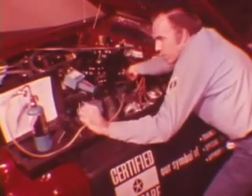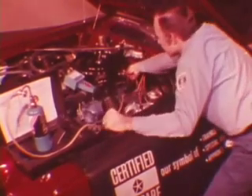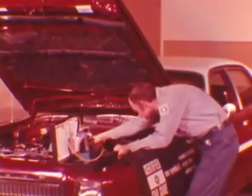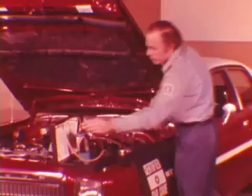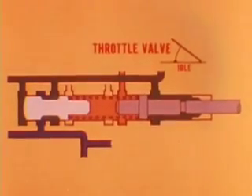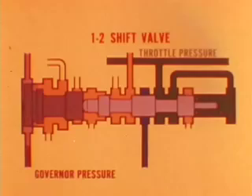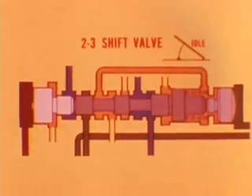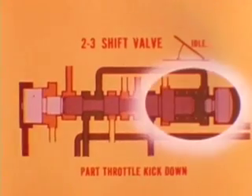With the engine at operating temperature and the carburetor off the fast idle cam, adjust the idle speed to the correct specifications. This is very important because engine performance is directly related to throttle linkage operation. If engine output is lacking, it could have the same effect on transmission operation as an improperly adjusted throttle linkage. Loosen the swivel lock screw and slide the swivel back and forth to make sure the preload spring action moves freely. If you set the linkage too long, it opens the throttle valve more than it should for a given car speed — throttle pressure is too high, requiring higher governor pressure to cause an upshift. Shift timing is delayed and the upshift is harsh. High throttle pressure also makes part-throttle kickdown operation very sensitive and annoying to the driver.